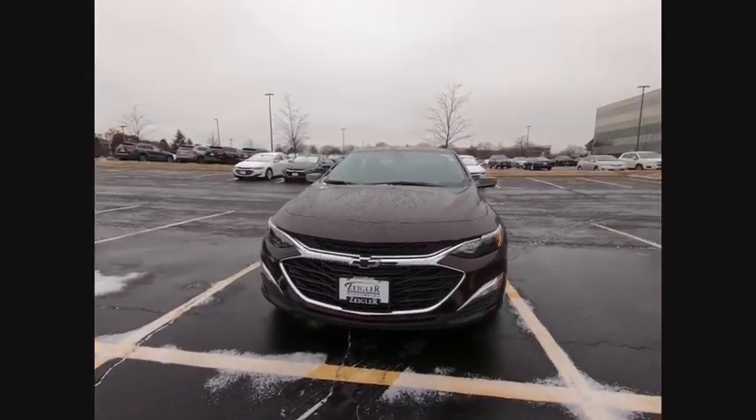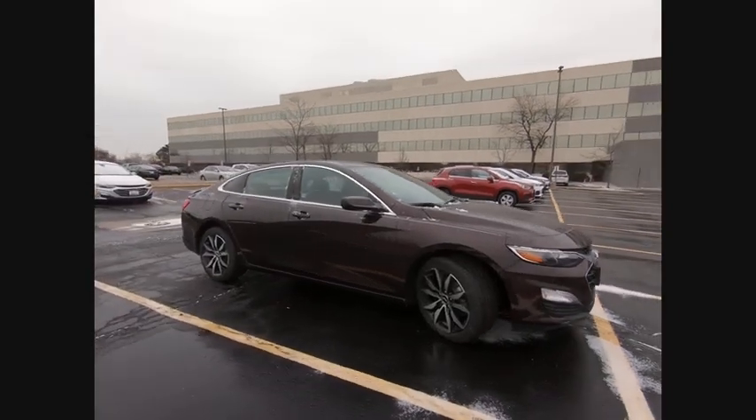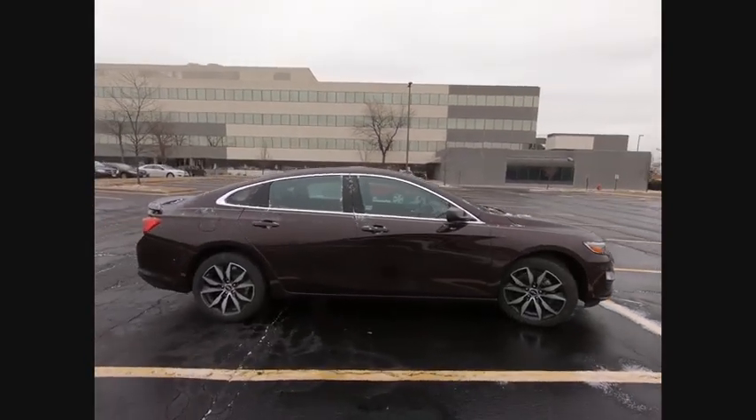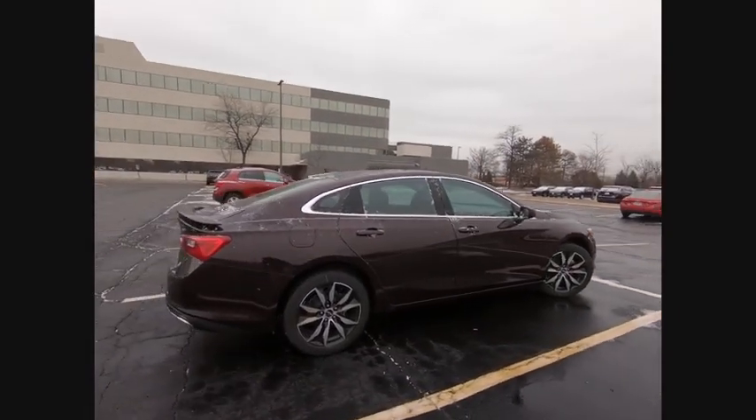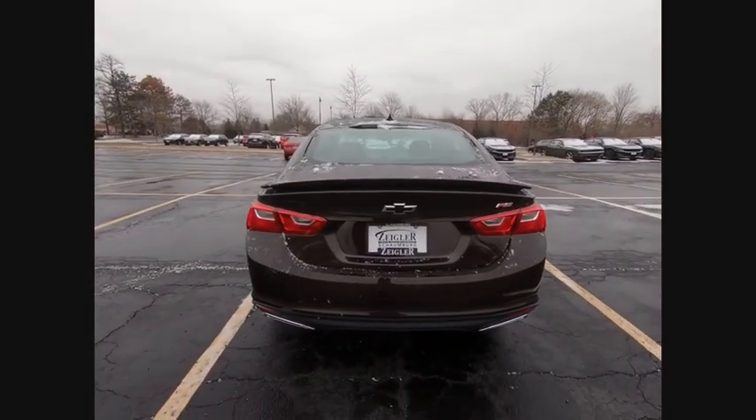Make a great choice today with the 2020 Malibu. A combination of performance and fuel economy, the Malibu is a great commuting car. This vehicle has less than 100 miles. Here are some of this vehicle's great options.